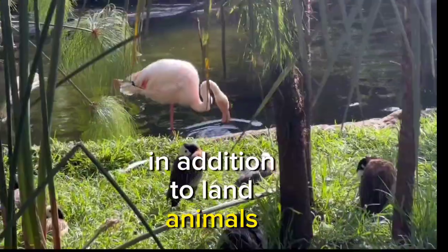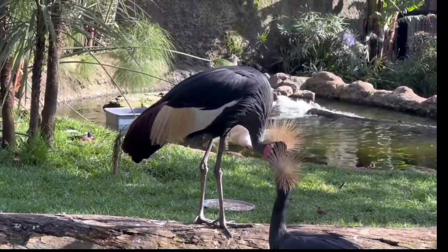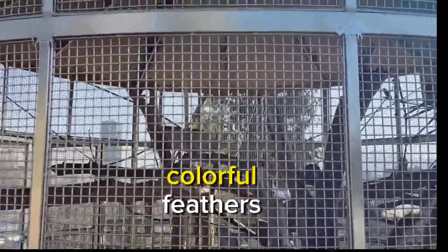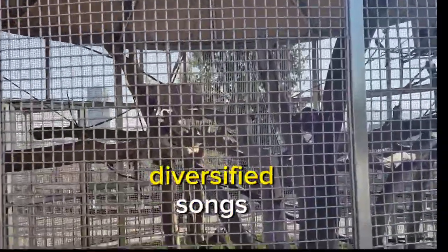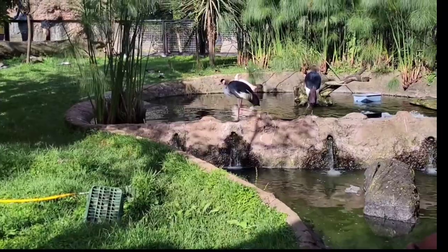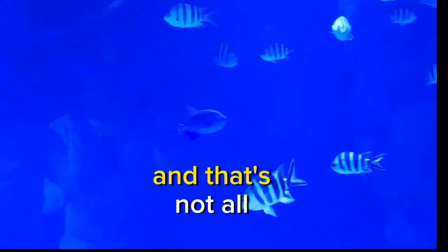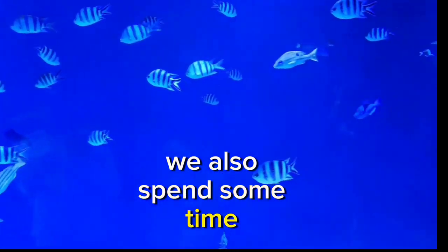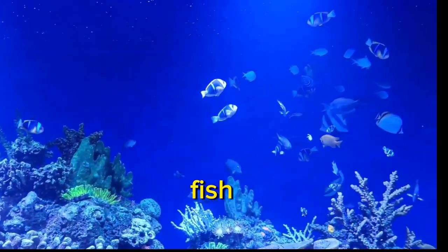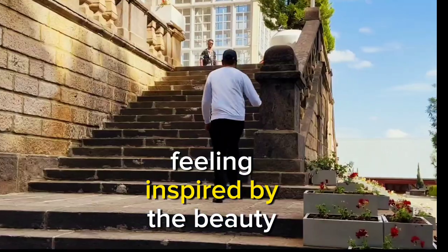It was truly satisfying to see the beauty and wonder of these creatures. In addition to lion animals, the zoo exhibits a variety of beautiful birds and a waterfall. Watching these fascinating creatures with their unique behaviors, colorful feathers, and listening to their diverse songs gives you a lot of hope in this life. We also spent some time observing different types of aquatic creatures such as colorful tropical fish, and we were amazed by the underwater world.